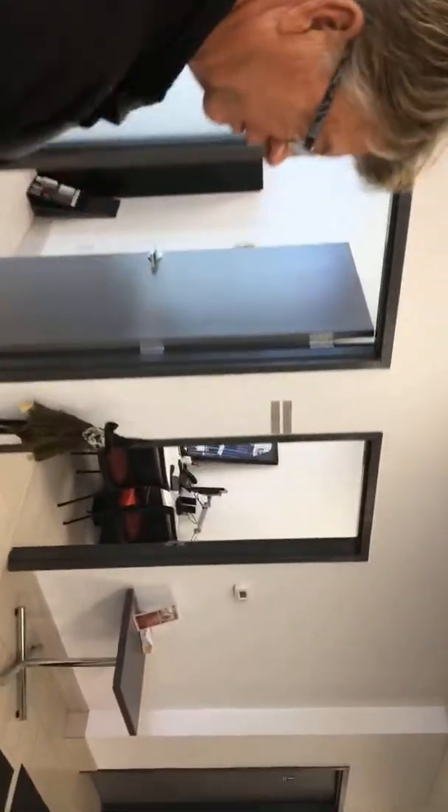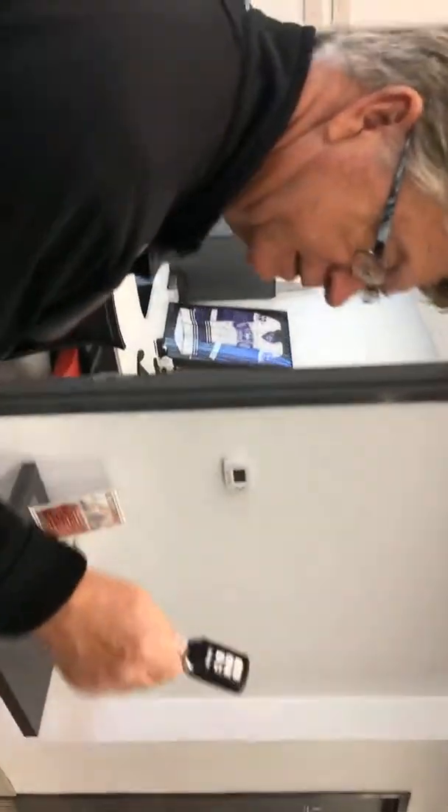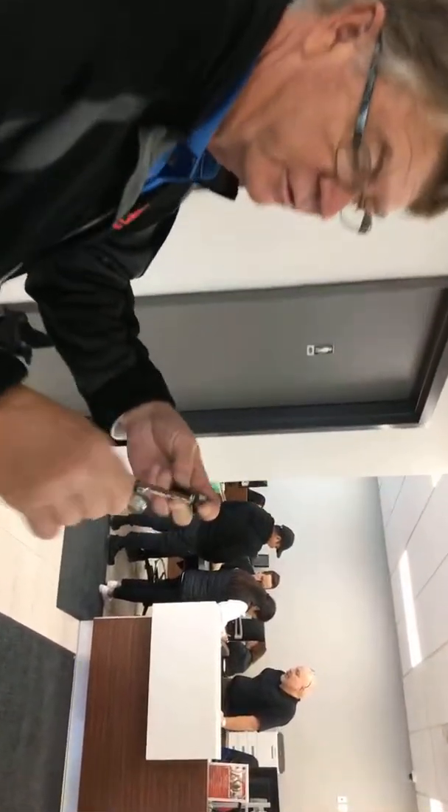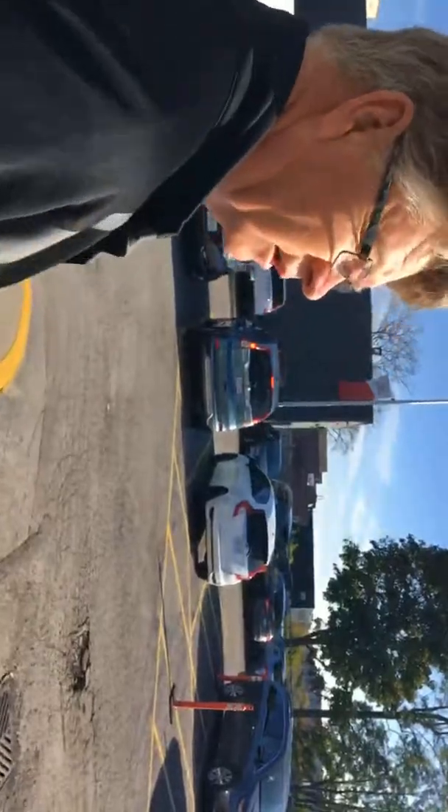If you haven't seen a Honda recently, this is the key — and actually there is no key. Well, that's a little bit of a trick: there is a key in here, but you really don't need it. You can just put this in your pocket and you don't have to take it out — the car knows you have it.